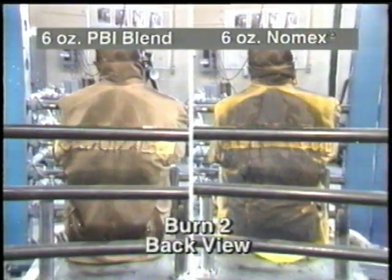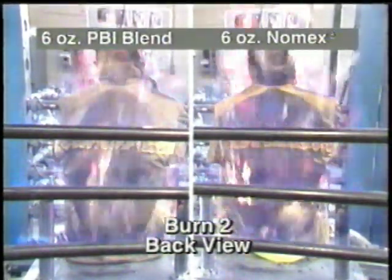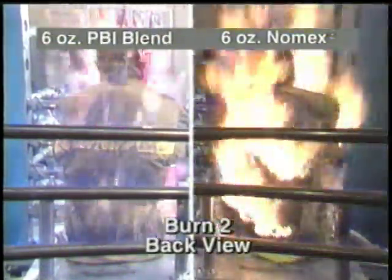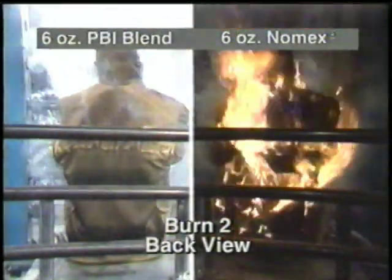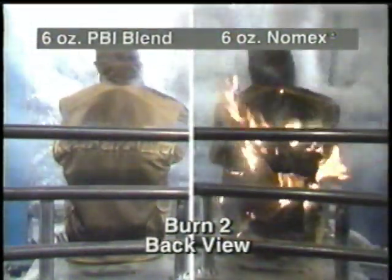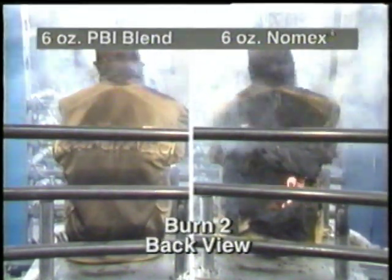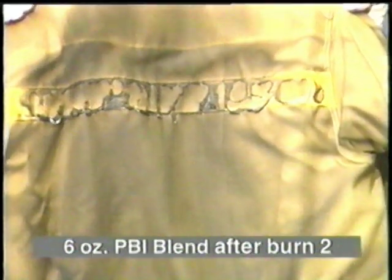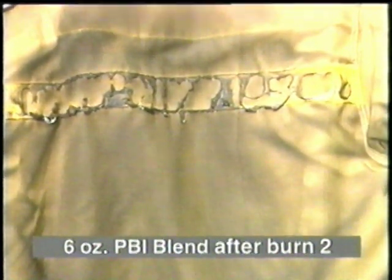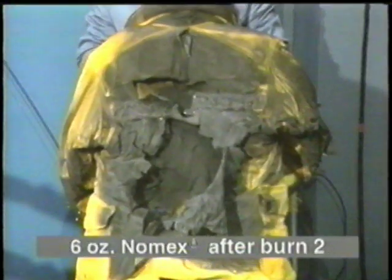A second flame exposure shows what could happen to your turnouts during a flashover escape. After exposure sometimes encountered during interior attack situations, the lightweight PBI shell fabric remains service-worthy.